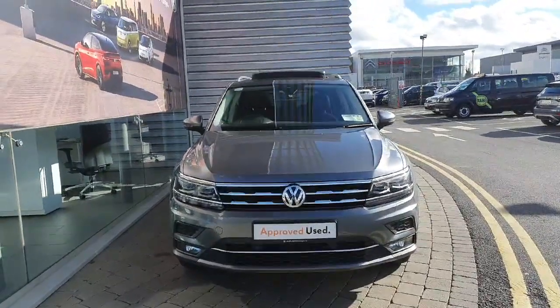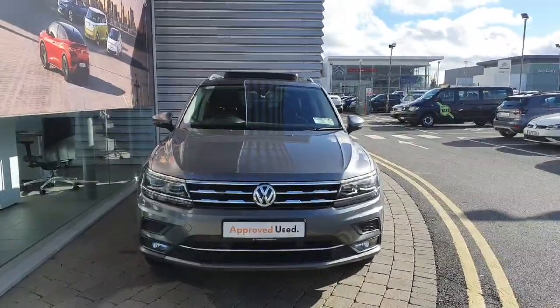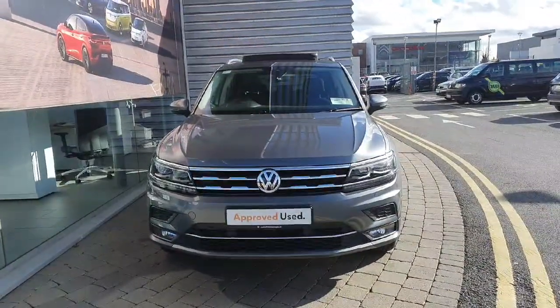If you have any interest in this car, please contact Joe Duffy Volkswagen on 01 864 7704 to arrange a test drive today.